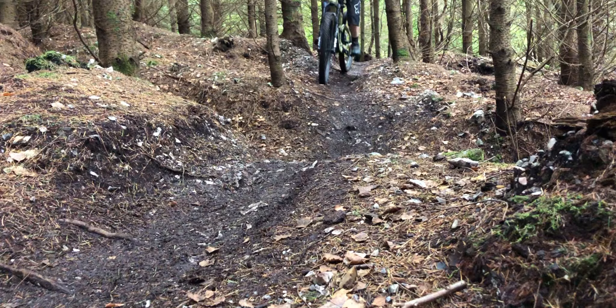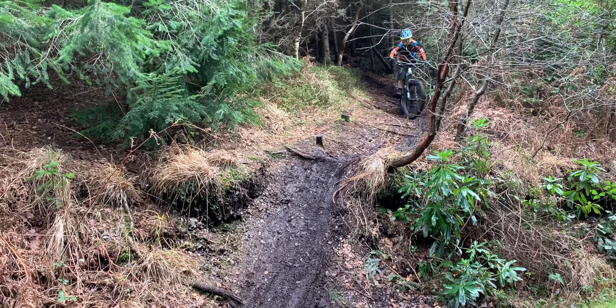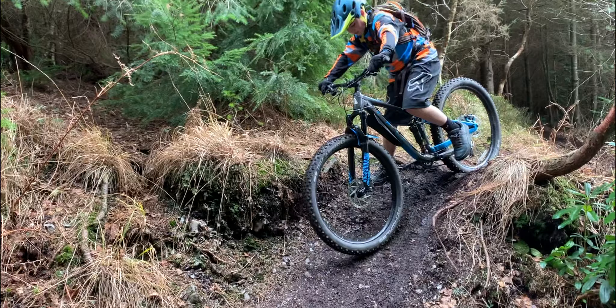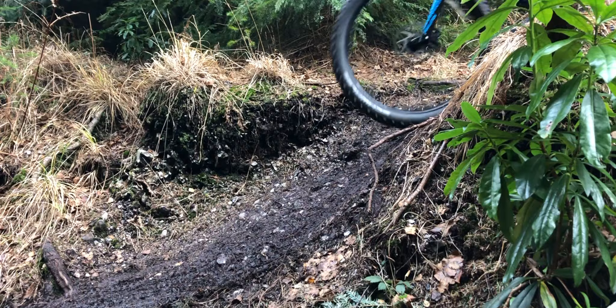After the pumps you have this steep roller down which isn't too technical — you just want to make sure you don't go over the handlebars and don't slide out, because it wouldn't be the best place to. All you need to make sure is you're taking the right line and you're far enough back on the bike, and if you're on a full suspension bike make sure your suspension settings aren't too low.